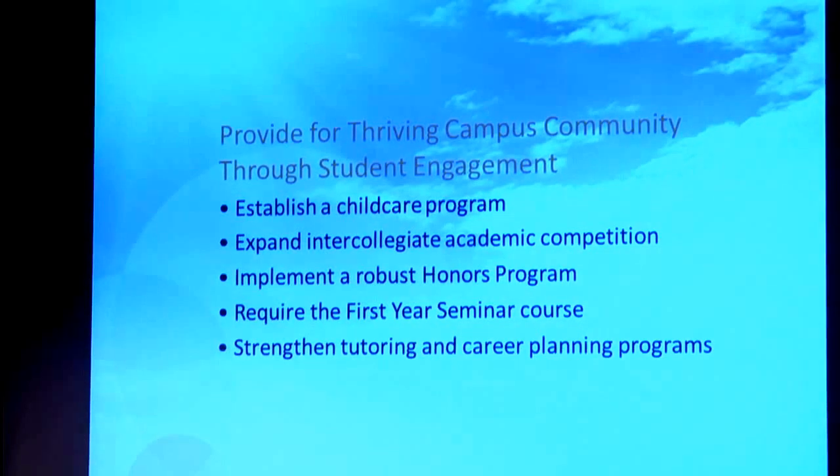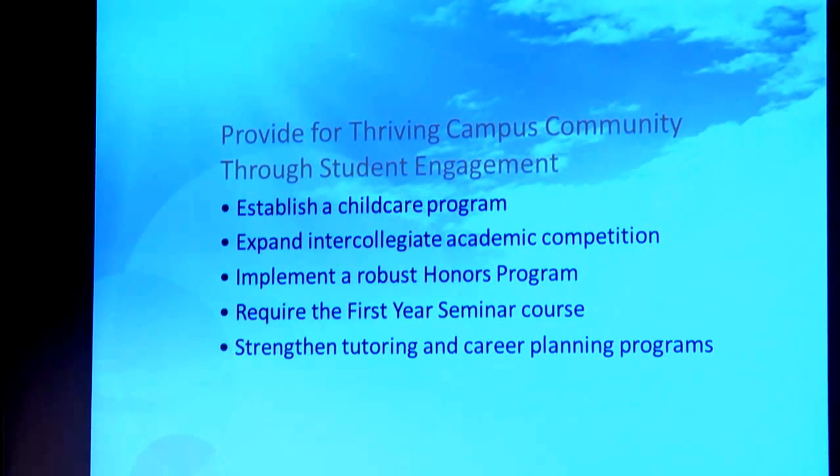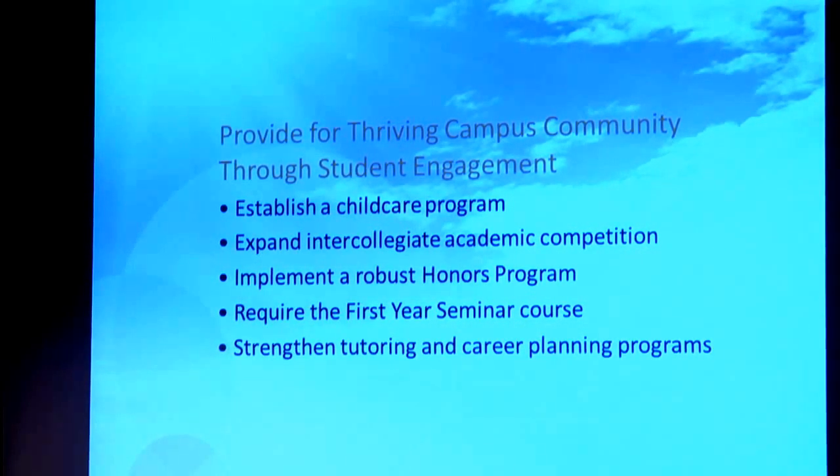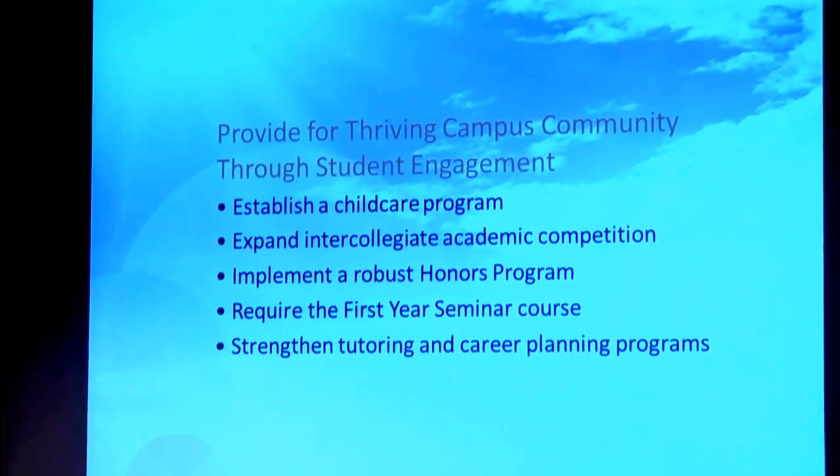Expand intercollegiate academic competition — this is not adding new varsity sports, but we believe there are all kinds of ways to engage students through programs, activities, and competitions that relate to their academic programs. It could be skills challenges. We also want to implement a robust honors program, and our faculty have already developed this new program, which will be implemented this fall. We've got new honors scholarships that have already been advertised and students have recently applied.